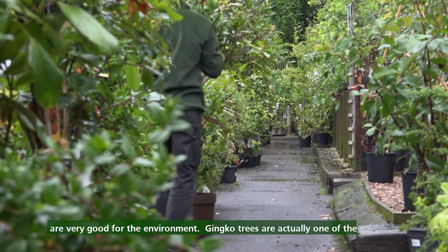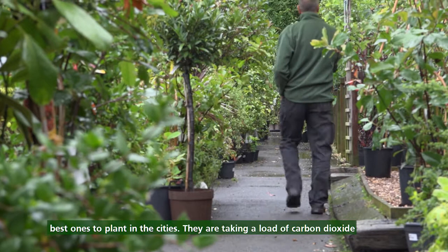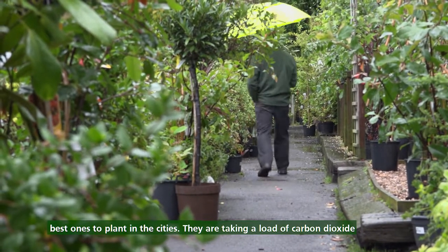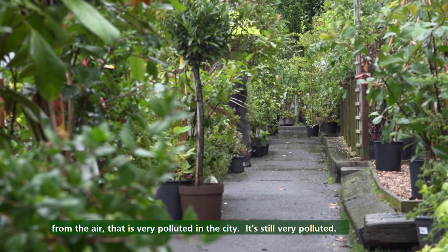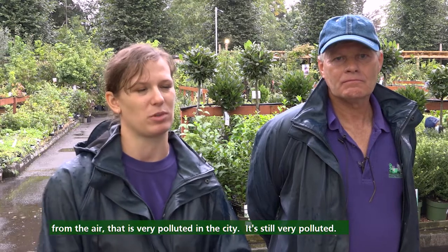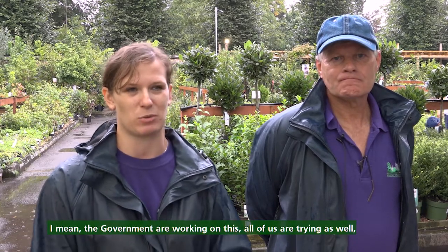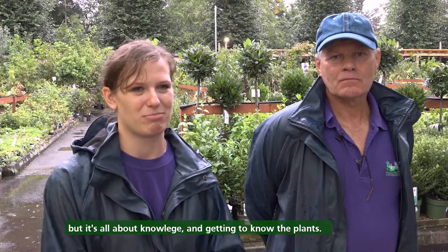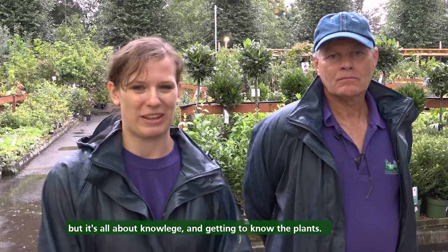Ginkgo trees are actually one of the best ones to plant in cities. They take loads of carbon dioxide from the air, which is very polluted in the city. It's still very polluted. The governments are working on this and all of us are trying as well, but it's all about knowledge and getting to know the plants.